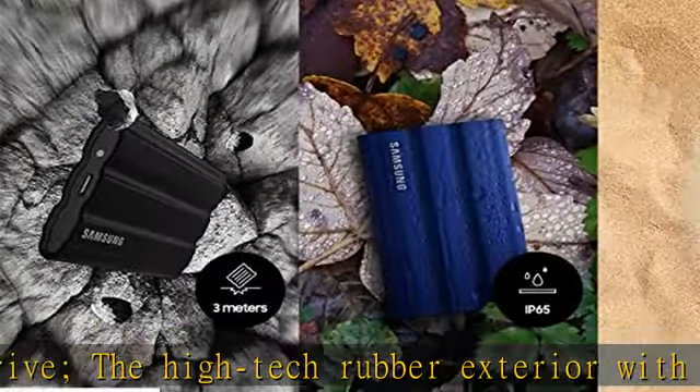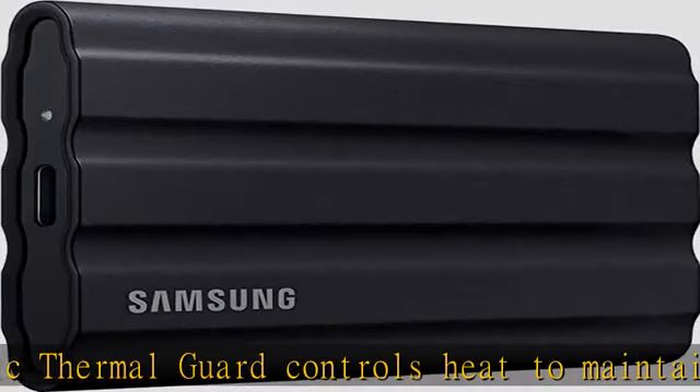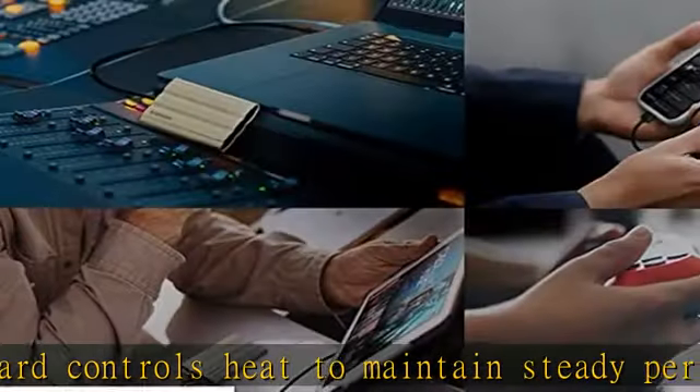Take your pick — 1 TB or 2 TB gives you colossal space in sleek colorways of blue, beige, or black. The stylish rubberized grip prevents slips so it stays in your hands.